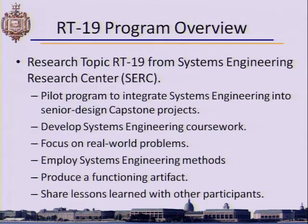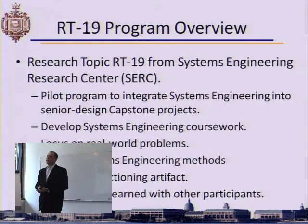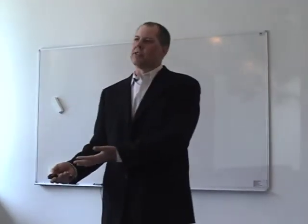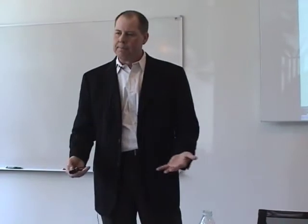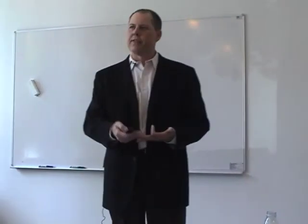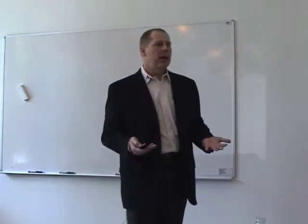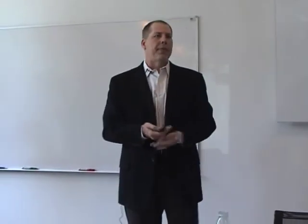What I'm going to talk about is our participation in Research Topic 19, a program supported by the Systems Engineering Research Center out of Stevens Institute, funded by the Assistant Secretary of Defense Research and Engineering. The goal was to build systems engineering interest — to bring in systems thinking covering documentation, requirements, specifications, validation, verification — and produce something that actually worked and could be shared with colleagues in other venues.